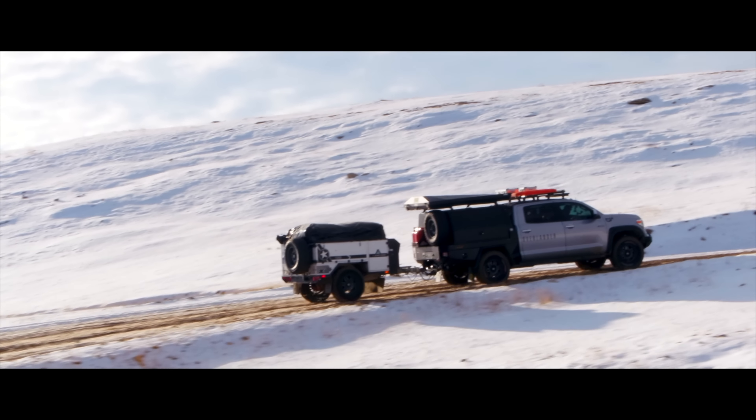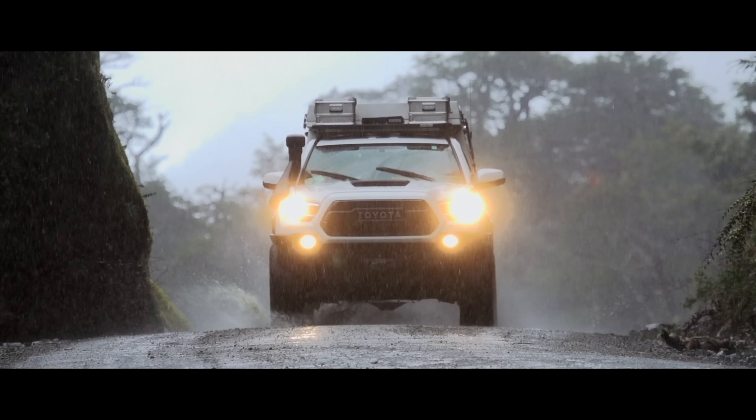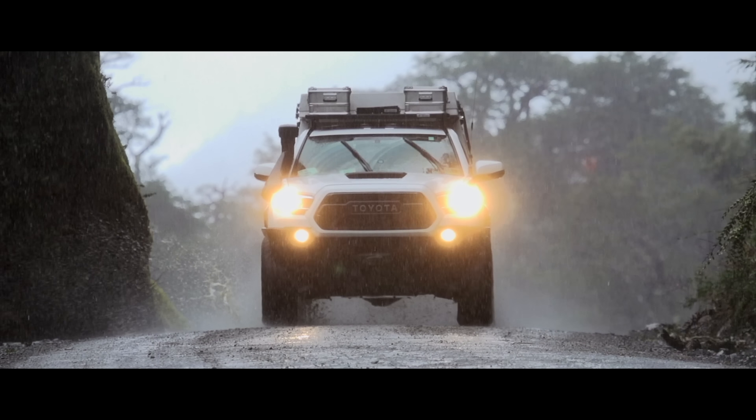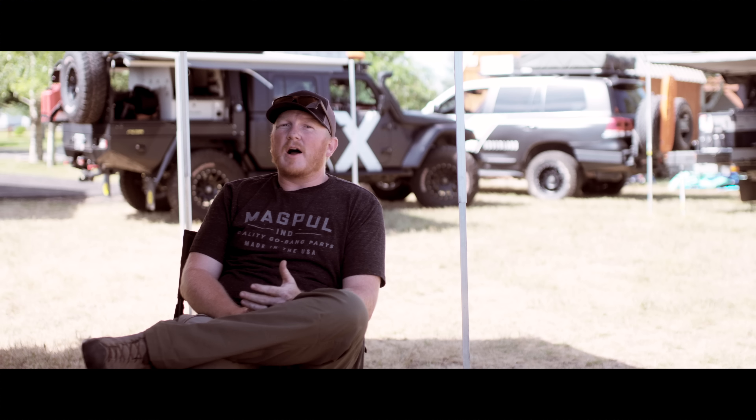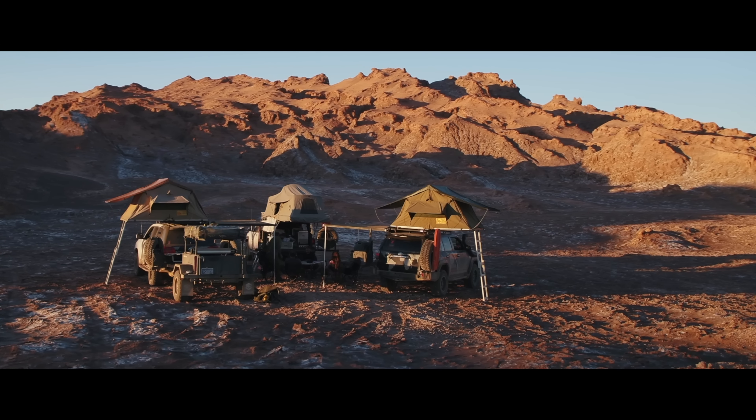We live in Montana and we have a wide range of weather — hot summers, really wet springs and wet falls, and snow. To me, an awning is an essential piece of kit for being comfortable when outside of your vehicle.